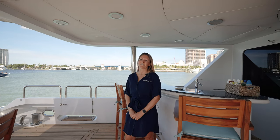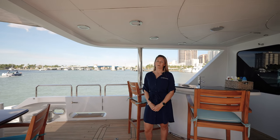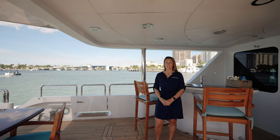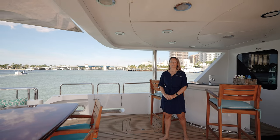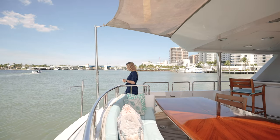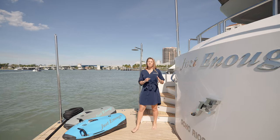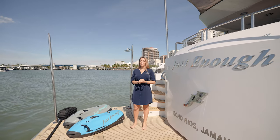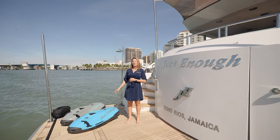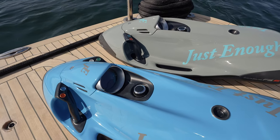Here on the half-deck is another great space to enjoy on board Just Enough. There's a fully stocked wet bar ready to prepare your favorite cocktail when you come aboard, as well as a dining settee. As we continue aft, we go to the large swim platform. There is a spacious lazarette that is home to all of the water toys, including the sea bobs that are custom painted, paddle boards, jet skis, and the RIB tender that we saw before.